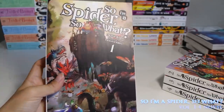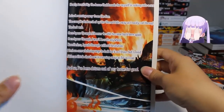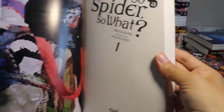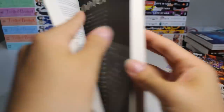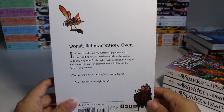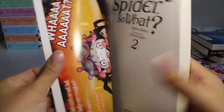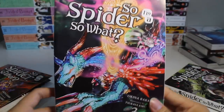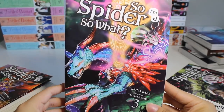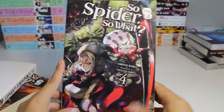I also picked up So I'm a Spider, So What? volumes one through four of the light novel series. I have a huge fear of spiders so I didn't watch the anime, but I read that the story was pretty fun. I don't want to read the manga because I don't want to see a bunch of spider drawings, so I picked up the light novel instead. I'm really liking the art on these covers — volume two has so many colors, and the insides have cool inserts that pop out, which is a nice touch. Volume three features a really colorful dragon. Volume four has a really cute girl on the cover.